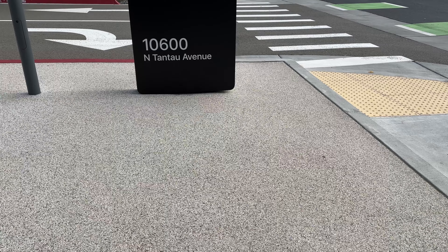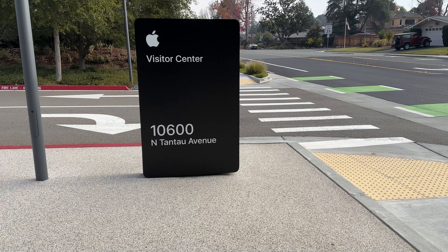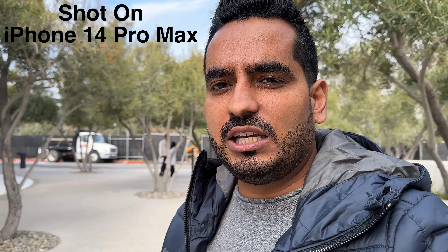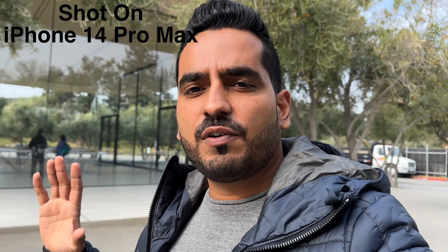Hey family, what are you doing? I hope you're enjoying it. Today I'm coming to the Apple Park Visitor Center. This is Apple headquarters, but in the headquarters people can only go to work or if you have an invitation for an Apple event. So today I'm going to show you a special Apple store. There is a store, a cafe, and a rooftop terrace.